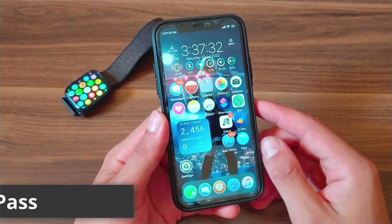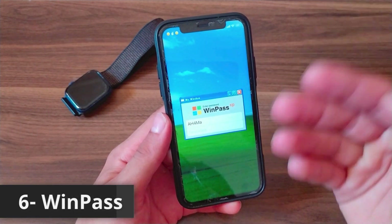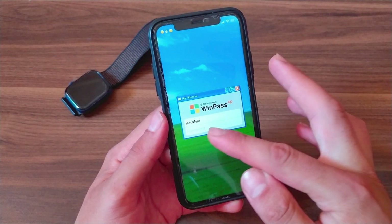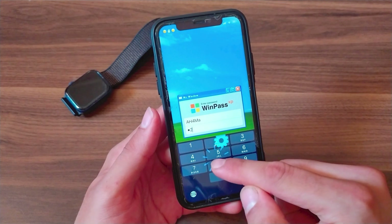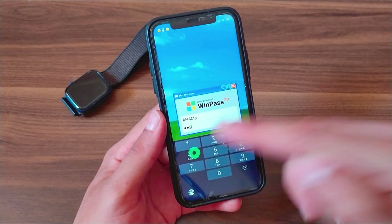The next one is the WinPass tweak. This tweak redesigns the passcode screen to the style of Windows XP. It will give you this beautiful style similar to Windows XP and also the beautiful unlock sounds of Windows XP. It's a simple and beautiful tweak.